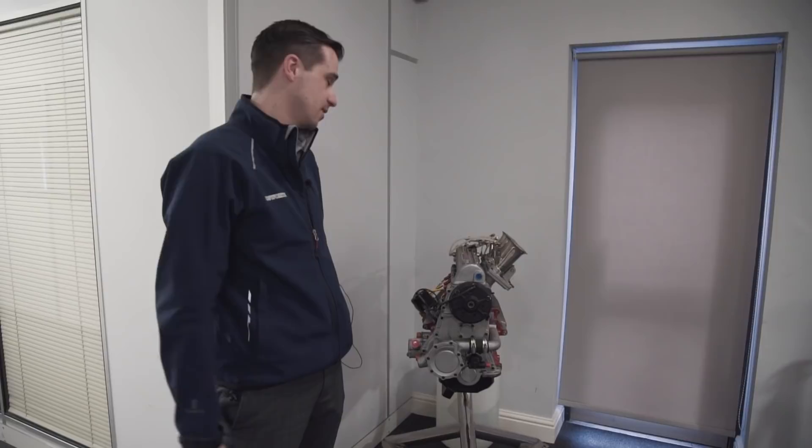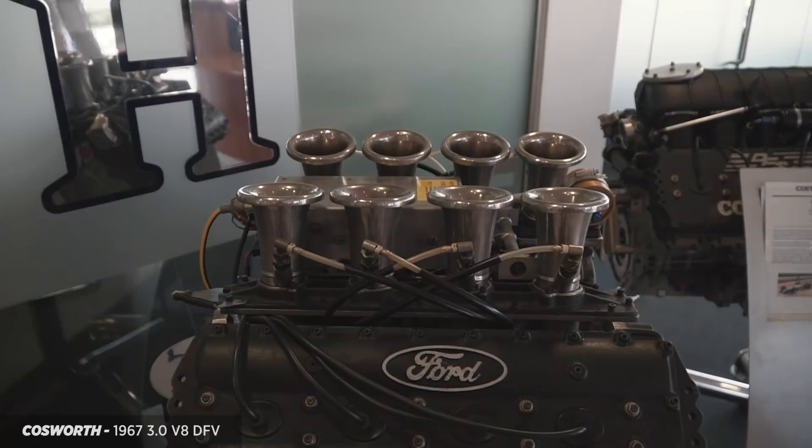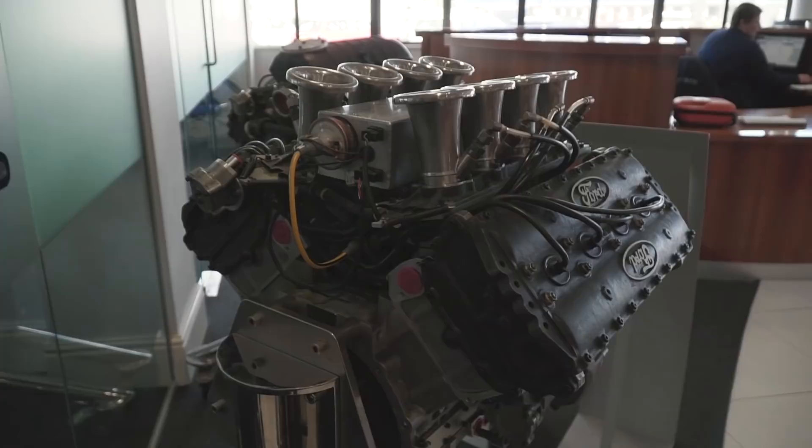That was interesting because originally Ford was funding the DFV with the intention of it being used solely by Chapman in the Lotus F1 team. And then they had to renegotiate - carefully approach Chapman and tell him maybe we need to sell it to some other teams as well. Otherwise you're going to completely dominate Formula One and we're going to look bad because we're too good. And then every British Formula One team ended up using the DFV.